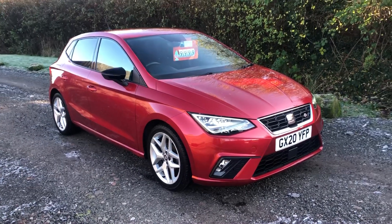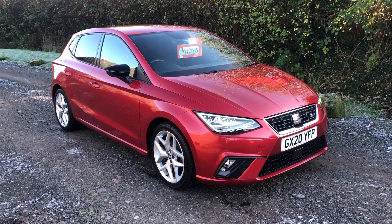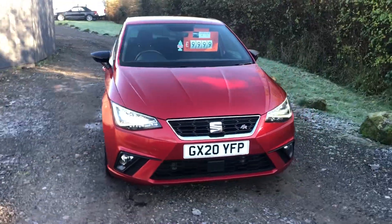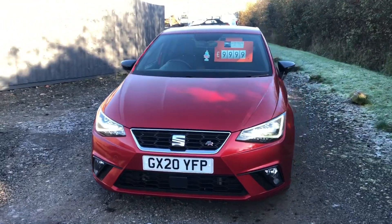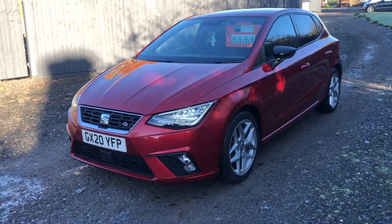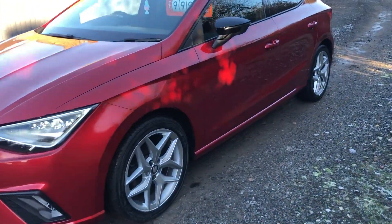Good afternoon, welcome to Car Sales View Limited. Here we have a 2020 Seat Ibiza, this is a one-litre TSI FR — absolutely lovely. It's done 63,000 miles, we've just serviced it. The wheels are lovely, tyres are all great, really really nice bodywork.